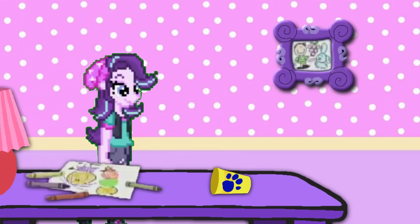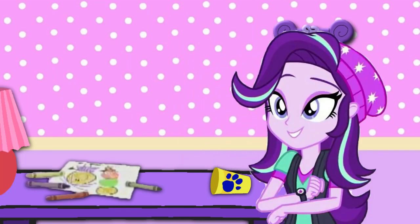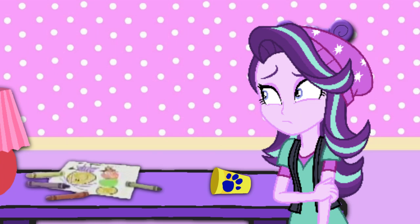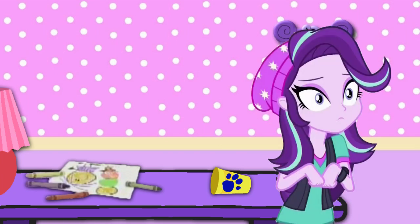We are looking for Blue's Clues. I wonder where they are. A clue! A clue! Oh, do you see a clue? Where? Where is it? I can't find a clue! Right there!